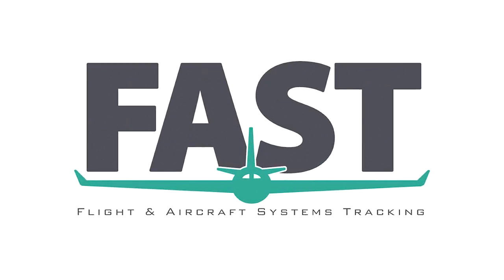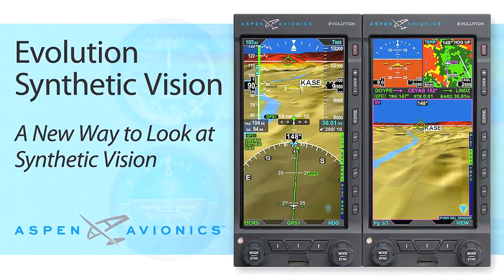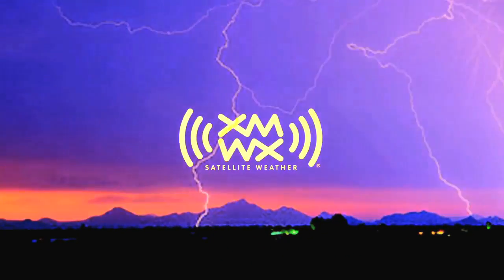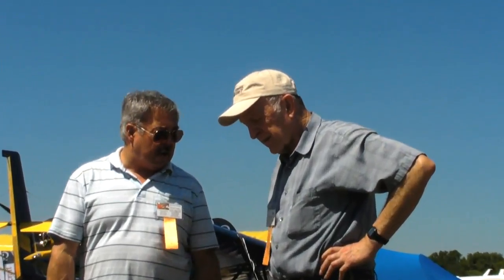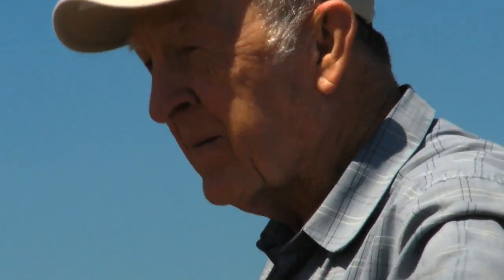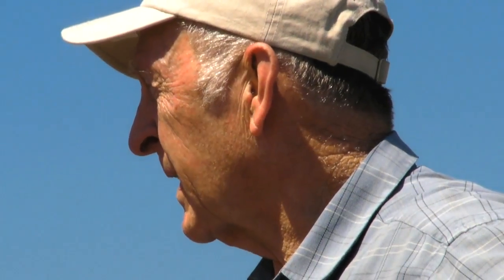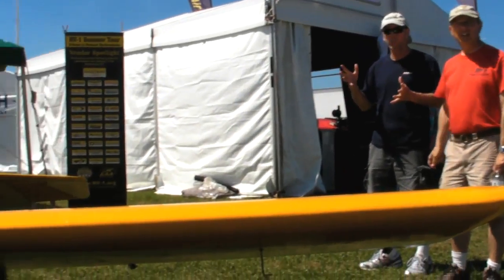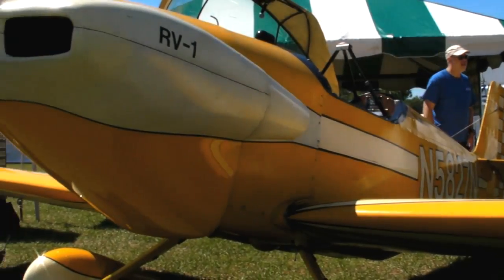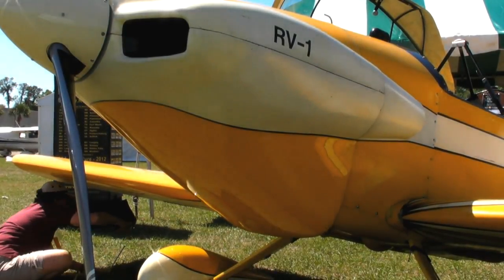Brought to you by Fast Flight, your complete aircraft management software, by Aspen Avionics, a new way to look at avionics, and by XMWX Satellite Weather. Glenn Pugh for avweb.com from the 2012 Sun and Fun Fly-In Expo in Lakeland, Florida. Dick Van Grunsven is the creator of the most abundant home-built aircraft line of all time, and Paul Dye found the one aircraft that started it all.